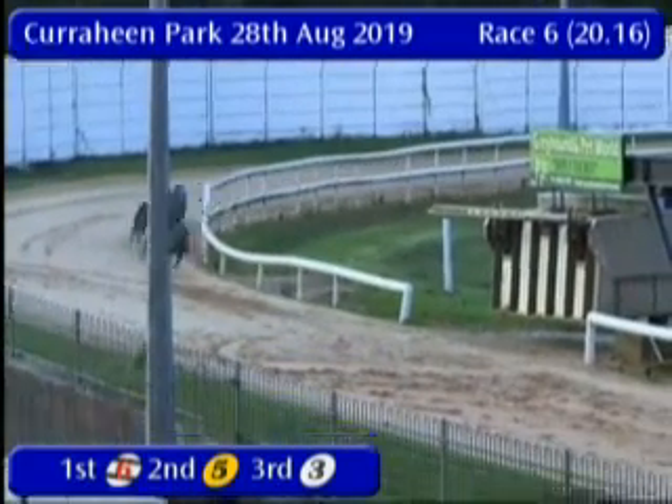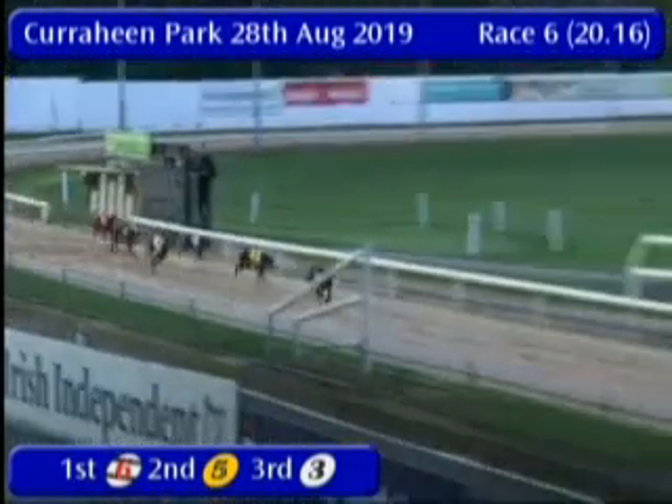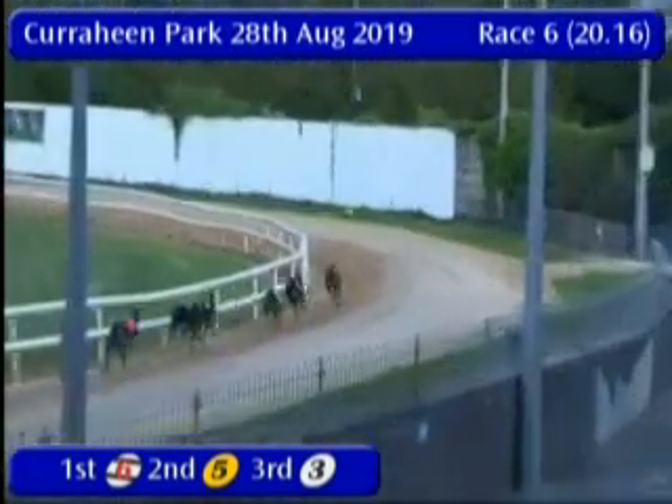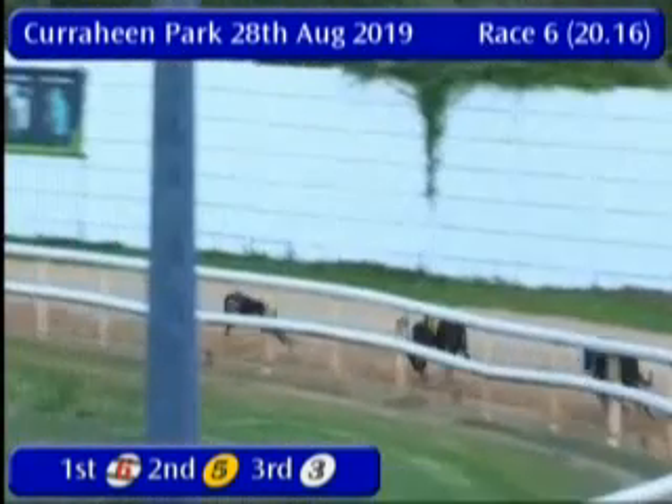They'll go for home — six, five, three as they'll do so. Trap six is comfortable on the outside. Five will challenge, but it's all about six. Six, five and three is how they go over. That's going to be a good run. 28-52.